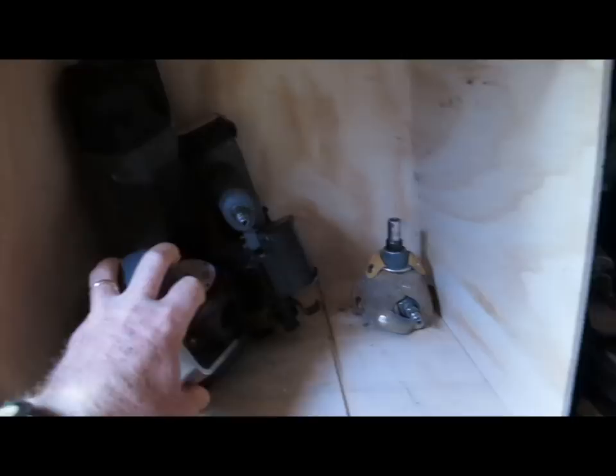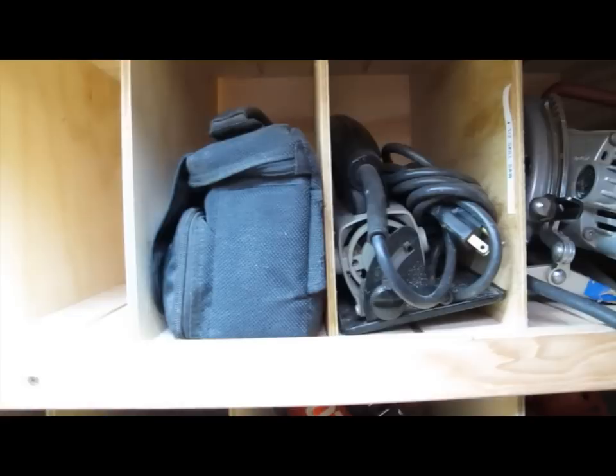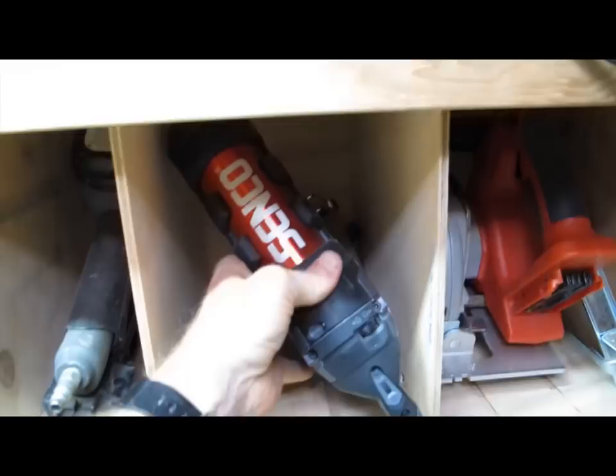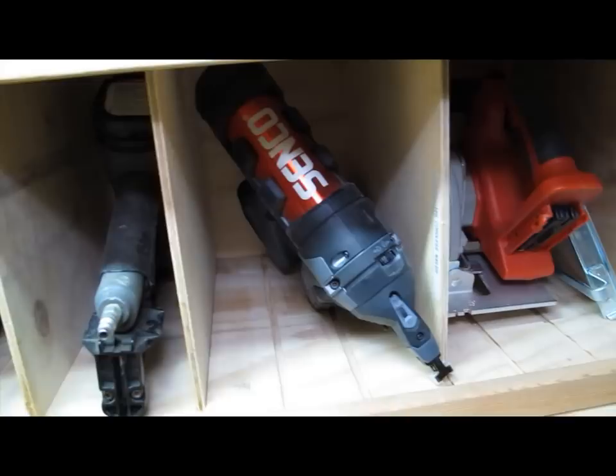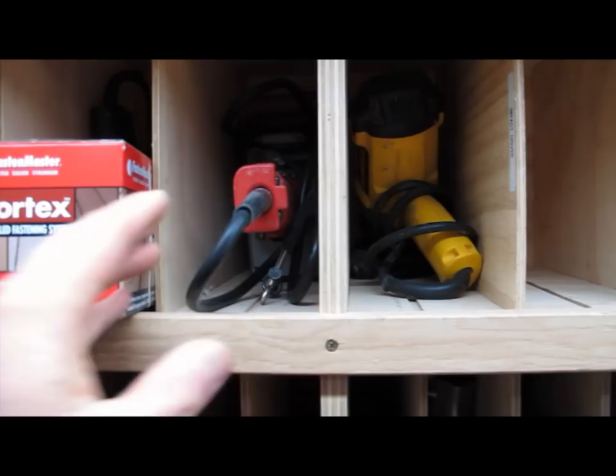Below that, some framing guns, another bin of framing guns, and the Festool track saw. Moving down I have some adjustable bins for more hand tools, multiple skill saws, battery skill saw, and the Senco fusion gun that I use for hanging doors — it's convenient not having to use an air hose. Then a variety of finish nailers, staplers, pinners, and wire guns.